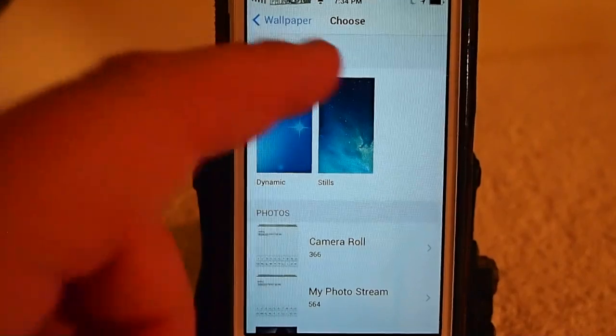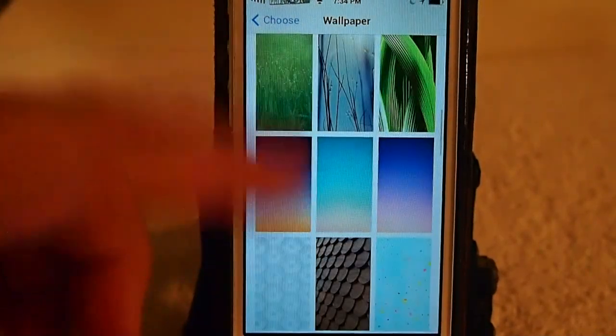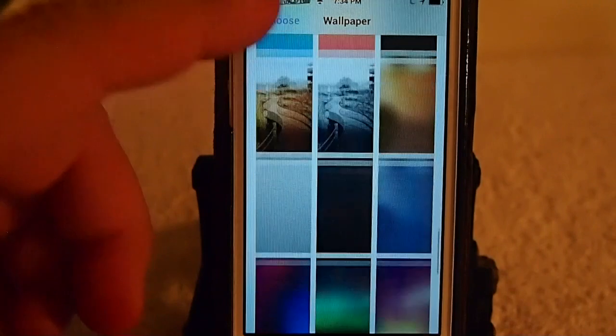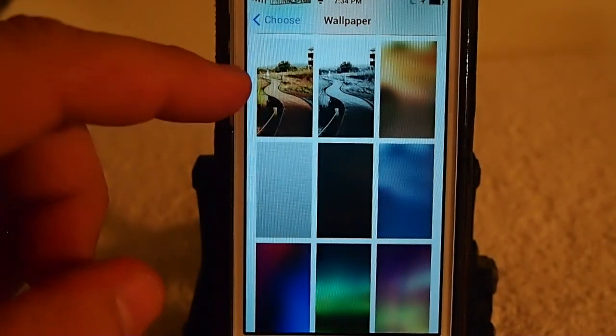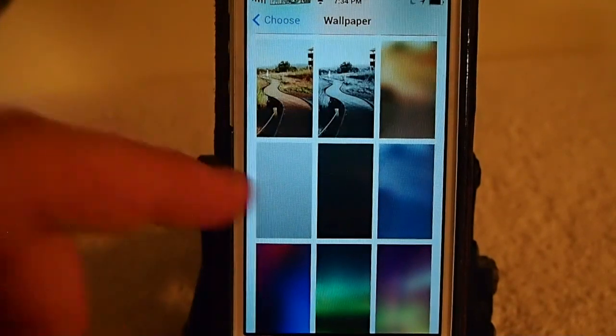You get nine steel wallpapers and I'll show you what they are right down here at the bottom. They start right here. You get the one that's got the two roads and this one here with a blurry look.